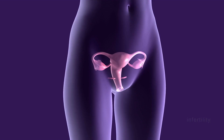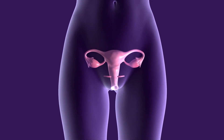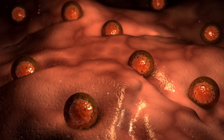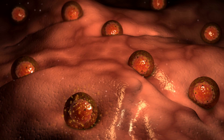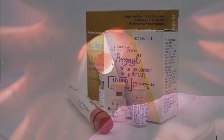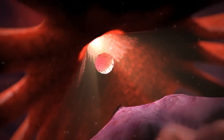First, some basics. Normally, genetic females are born with two ovaries, one on the left and one on the right. The ovaries contain a person's lifetime supply of eggs. Starting at puberty, the process of ovulation begins whereby an egg is matured and released from the ovary into the fallopian tube. Without the use of fertility medications, usually only one egg gets released each month.